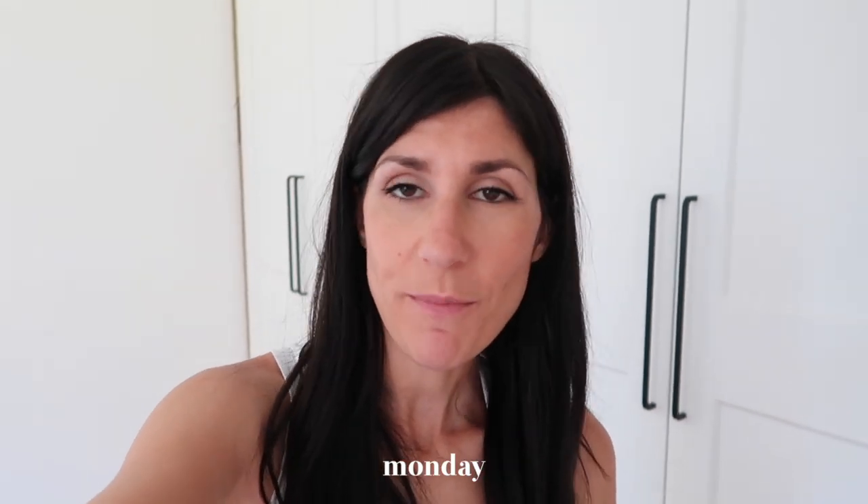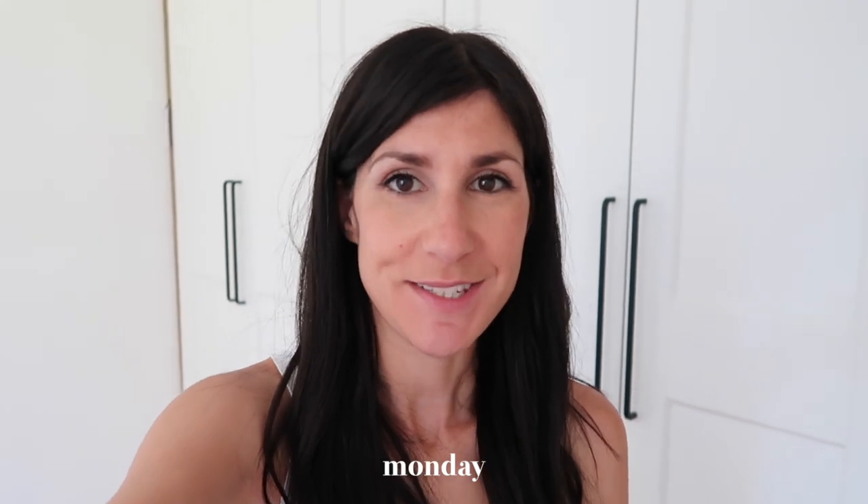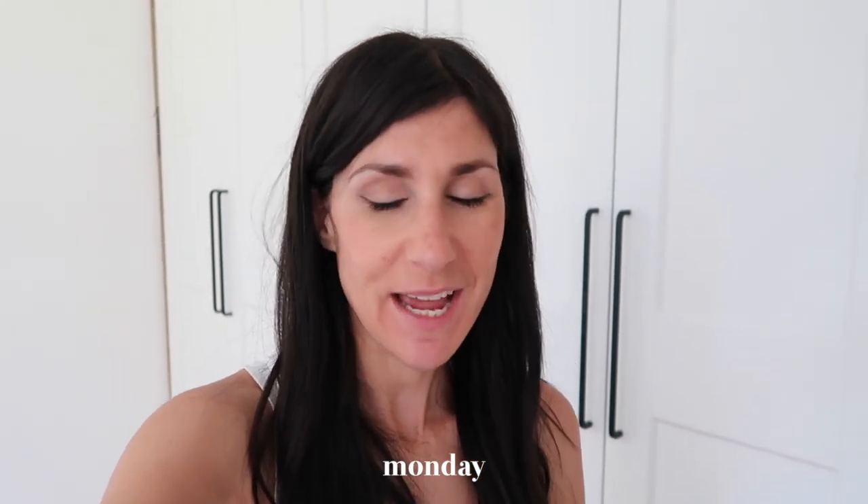Hey guys, happy Monday and welcome back to another week in outfits. I thought I would kick this off very spontaneously. It is Monday, currently early afternoon. I've spent the morning doing a bit of work and managed to get out for a walk down to the supermarket to pick up some things for dinner. It's quite a nice day today — 31 degrees, so summer is well and truly here in Australia.